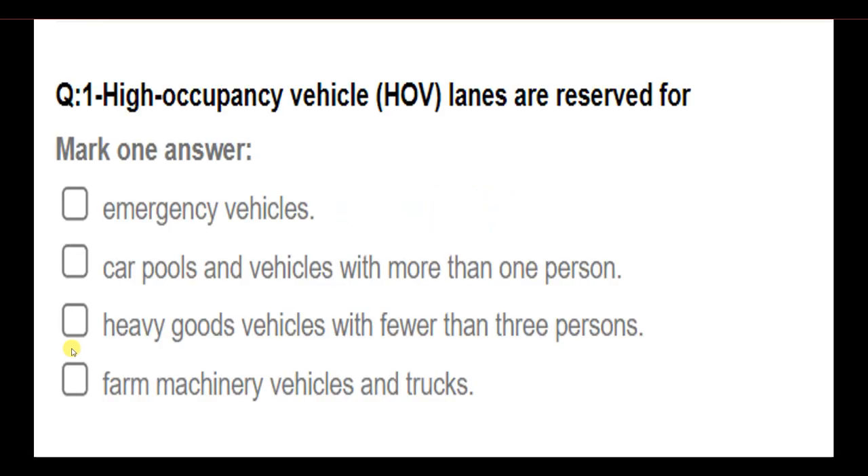Part 2. High occupancy vehicle (HOV) lanes are reserved for: emergency vehicles; carpools and vehicles with more than one person; heavy goods vehicles with fewer than three persons; farm machinery vehicles and trucks. Answer: Carpools and vehicles with more than one person.